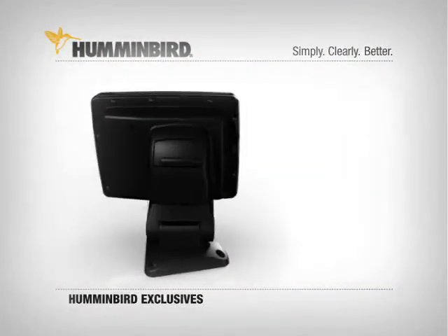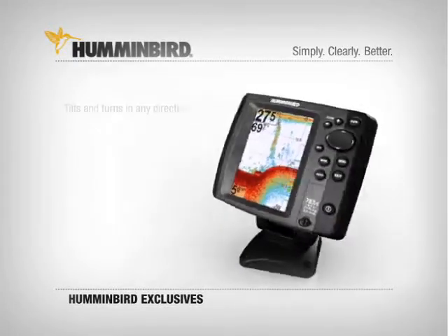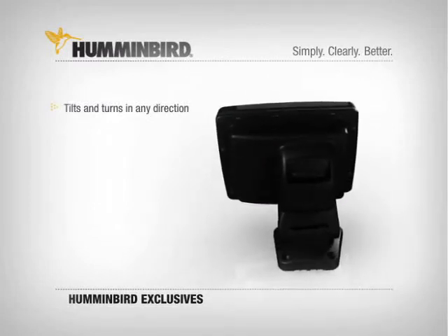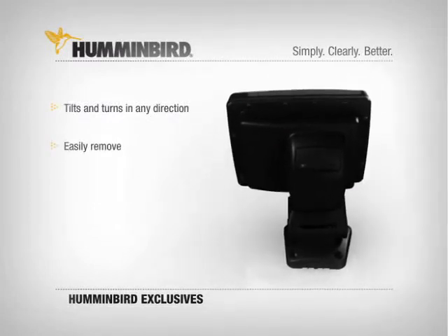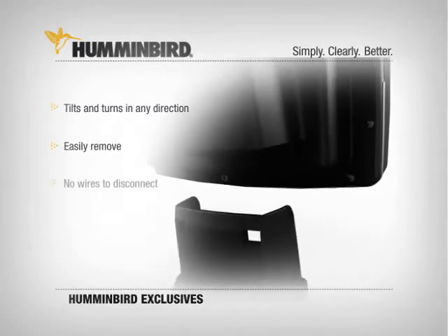Humminbird's exclusive quick disconnect mounting system is a huge plus for anglers. Not only can you tilt and swivel this mount so you can read it from any angle, but with just a push of the rear release latch, you can quickly and completely remove the main unit. There are no wires to unplug and no exposed cords.